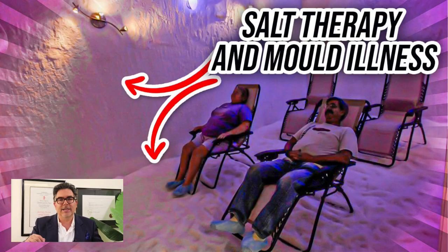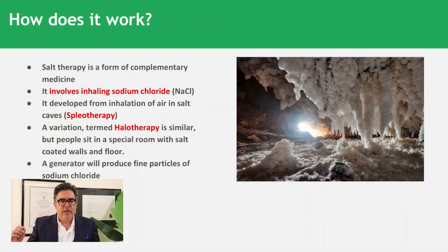We need to consider how this might actually work. Salt therapy is a form of complementary medicine and healthcare, and it involves inhaling sodium chloride. This developed from the inhalation of air in salt caves — I've got an example photograph on the right hand side in this presentation.